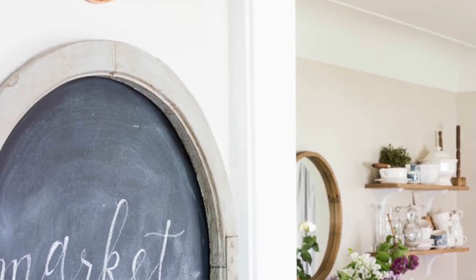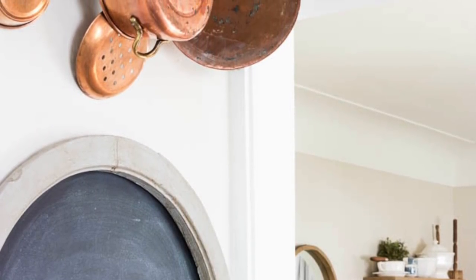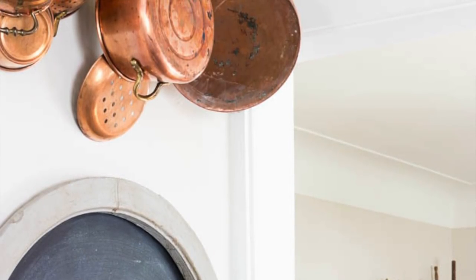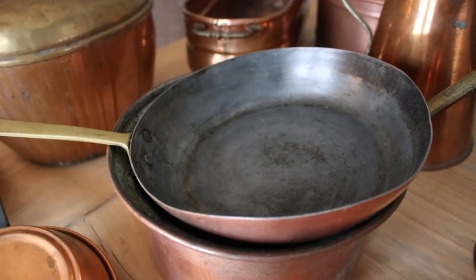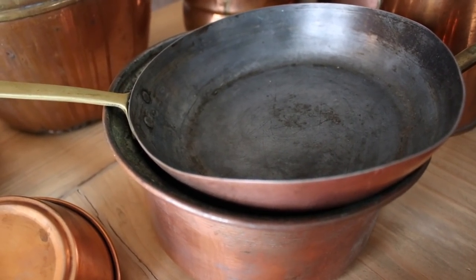There aren't a lot of things in my home that I spent a lot of money on. I'm always trying to get the look for less, and so today I want to talk about copper because I think a lot of people assume that you have to have a ton of money to afford copper pieces. Copper can be very expensive, but there are a couple of ways that I've been able to build up a copper collection, and I thought I would share those with you today.